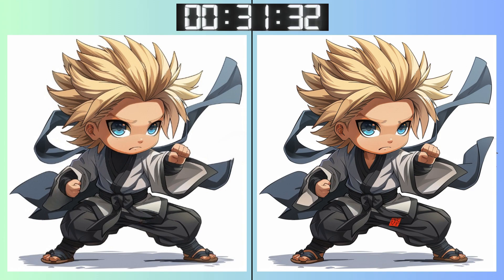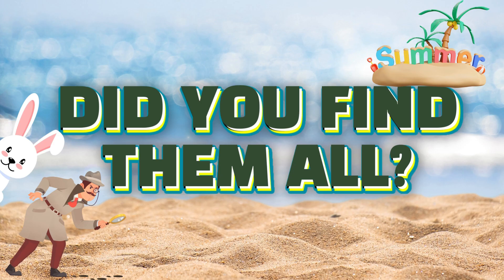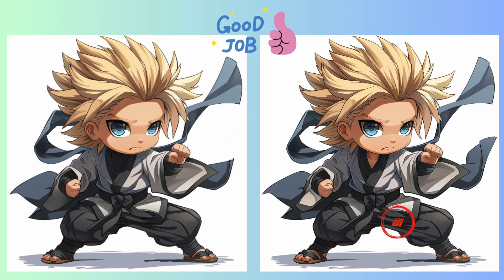Keep those eyes peeled. Every corner counts. There's not much time left. Hurry up! Stop. Got your guesses locked in? Let's unveil the correct spot.